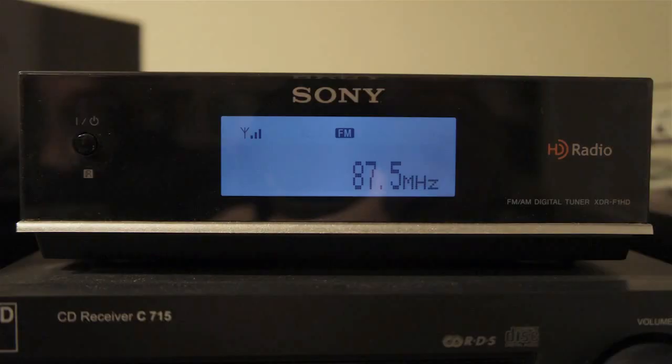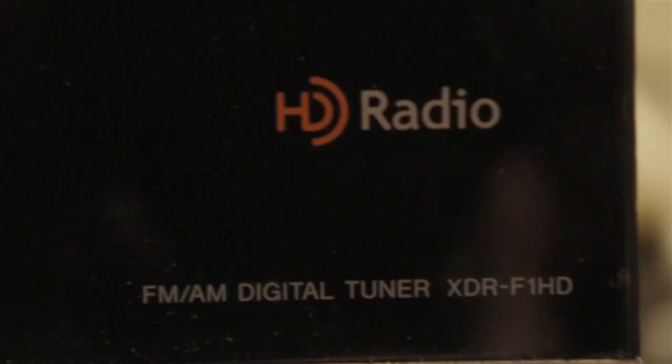Even though I'm a critic of HD radio — I think it's a compromise technology that doesn't really work for its intended purpose — if you can tune into these stations it's kind of fun. I do have a home receiver because I'm a radio nerd: a Sony XDR-F1HD. They don't make them anymore. I got it on clearance when it had been discontinued, so I paid about 50 bucks when they probably cost about 150 new.